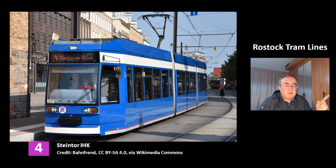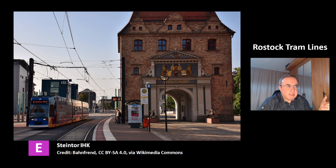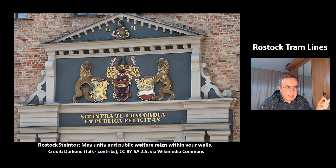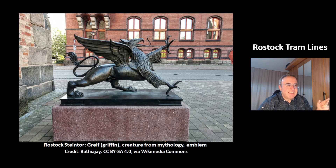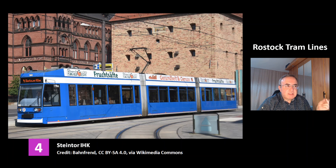This is another tram at the station Steintor ERK of line 4. At the left is the building Stendehaus of Rostock, and at the right is the Steintor, a former gate built from 1574 to 1577. This is another picture of line E at the station Steintor ERK. At the right you can see a text on the wall which says: 'May unity and public welfare reign within your walls.' This is a sculpture of the Greif, which is a griffin — a figure from mythology, and it is in the emblem of the city Rostock. This is the ERK, which means Industrie und Handelskammer — that's the German chamber of commerce, that's their building. This tram on line 4 at station Steintor ERK has an advertisement for fruit juices.